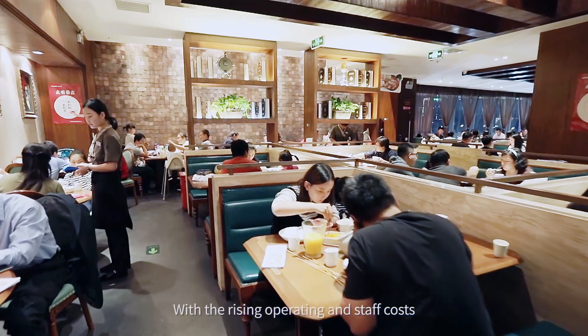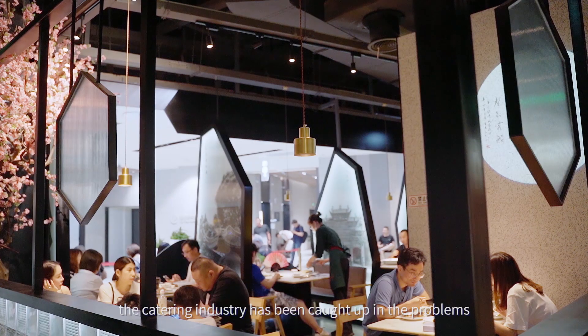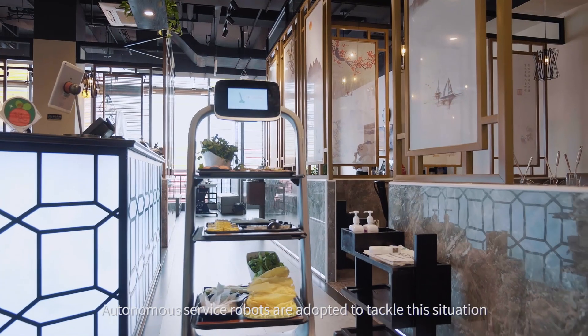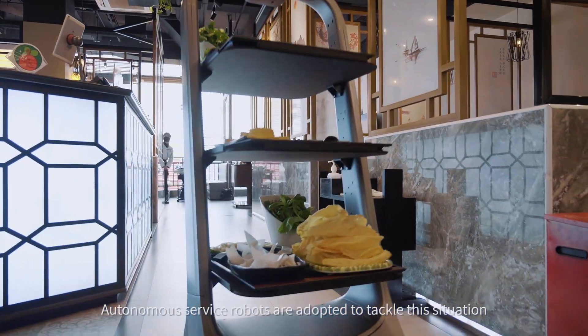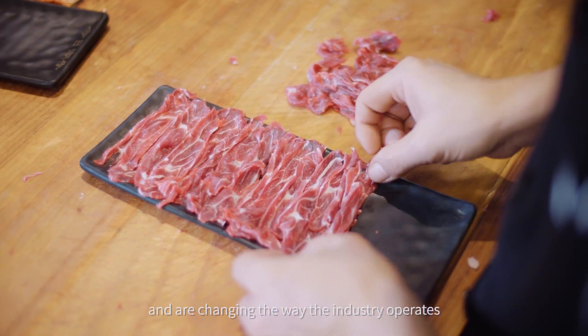With the rising operating and staff costs, the catering industry has been caught up in the problems of staff shortage and a high turnover rate. Autonomous service robots are adopted to tackle this situation, and are changing the way the industry operates.